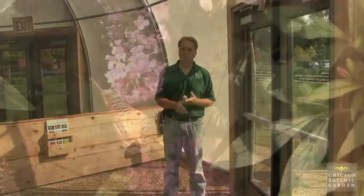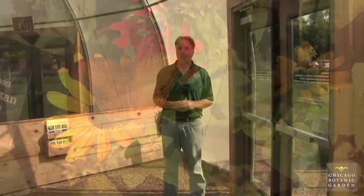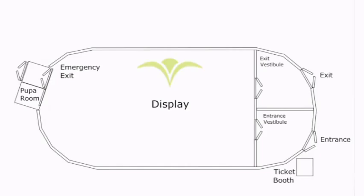I'm going to talk to you today about some of the containment procedures. This is a display of butterflies from various regions of the world, like Costa Rica, Africa, and the Philippines. These butterflies are not indigenous to our area, so it's really important that they stay in our display and don't get out into our environment. This is all guided by the USDA as far as containment procedures.